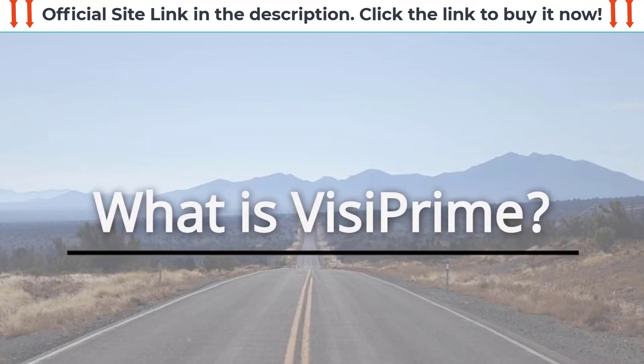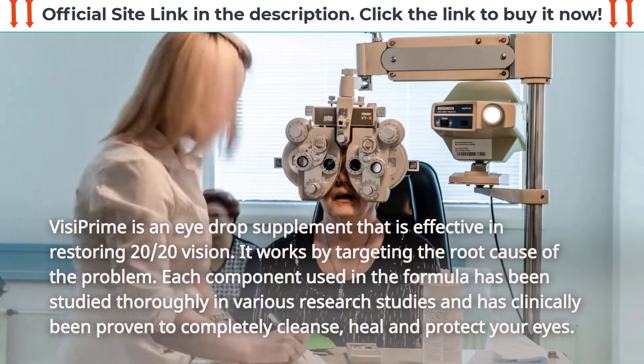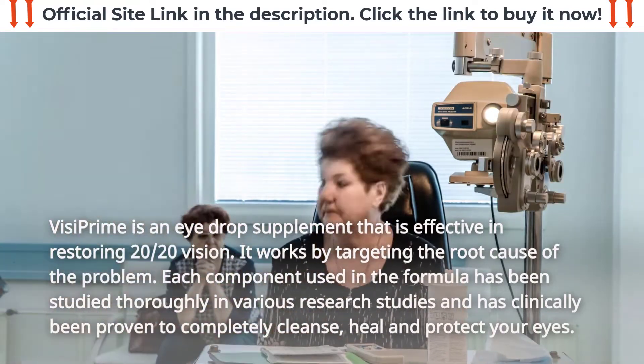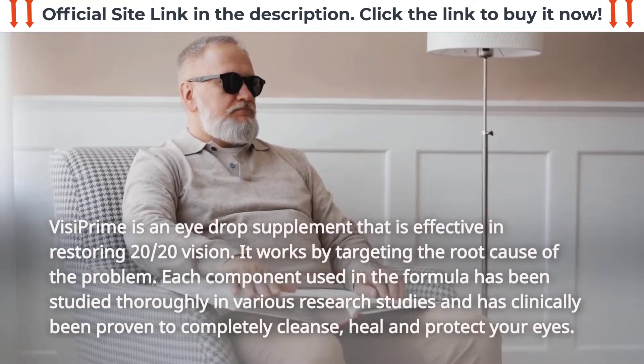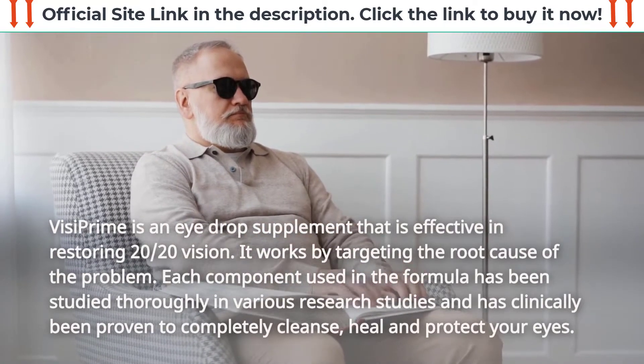What is VisiPrime? VisiPrime is an eye drop supplement that is effective in restoring 20/20 vision. It works by targeting the root cause of the problem. Each component used in the formula has been studied thoroughly in various research studies and has clinically been proven to completely cleanse, heal, and protect your eyes.